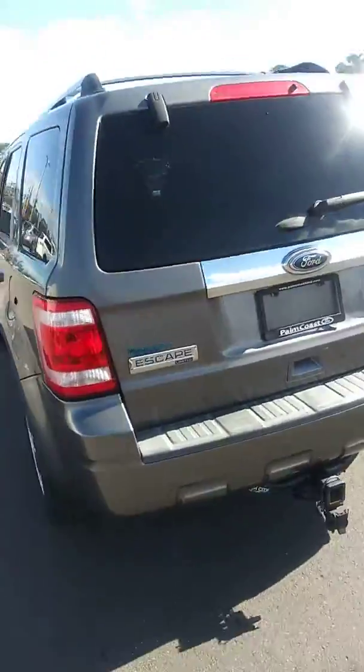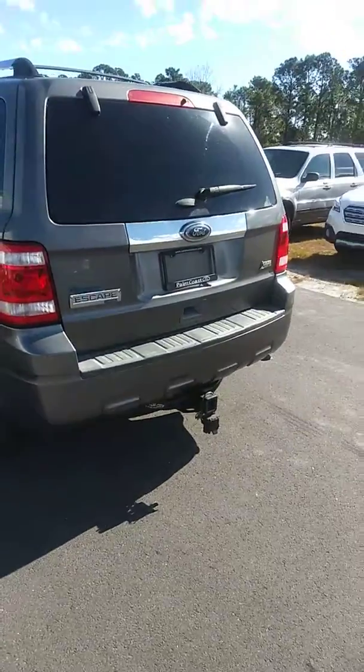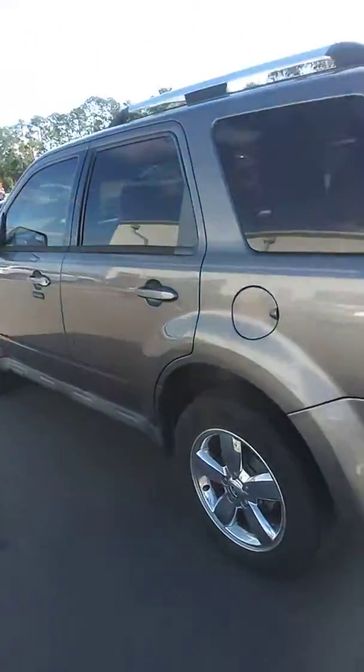Peter with Subaru of Daytona Richie Autos here in Daytona Beach. I'm proud to show you our 2012 Ford Escape that's just come in, so we haven't had a chance to detail it yet, but as you can see it's very nice and clean.